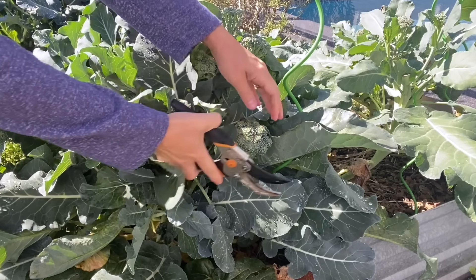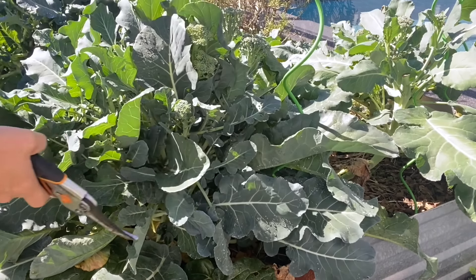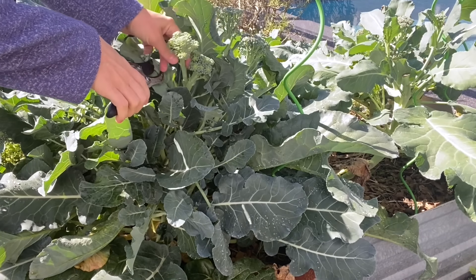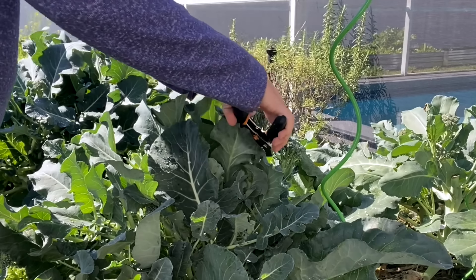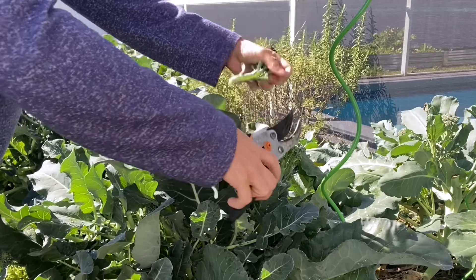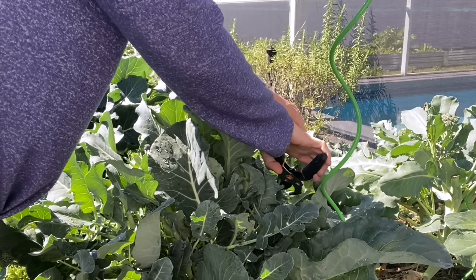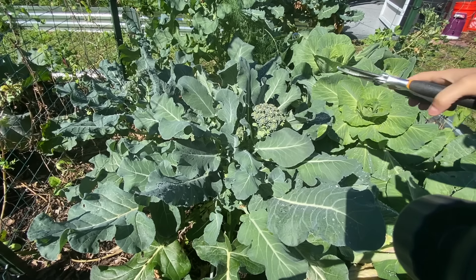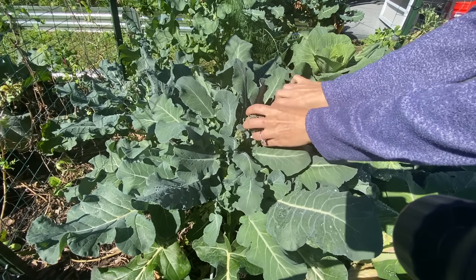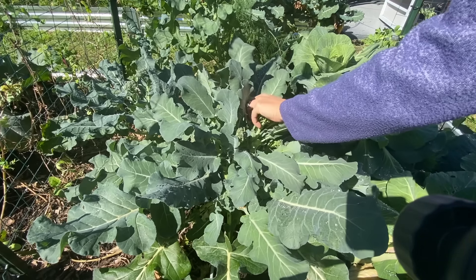The cool thing about broccoli is that even after we take the center main heads off the plant, while it's in season the plants continue to grow, getting bigger and bushier, and they'll produce side shoots — little tiny florets. I have a feeling the bags of broccoli florets in the grocery store must be side shoots, because they're just perfect little florets of broccoli.